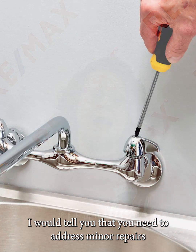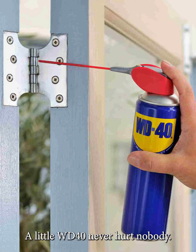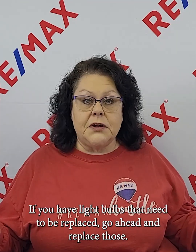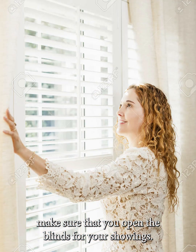You need to address minor repairs that you know about — anything like a leaky faucet, a squeaky door (a little WD-40 never hurt anybody), loose handles on the cabinets or drawers. If you have light bulbs that need to be replaced, go ahead and replace them. LED lighting — you'd be amazed at how much light an LED bulb puts out, so look at getting LED bulbs.